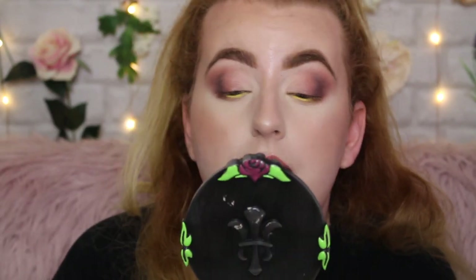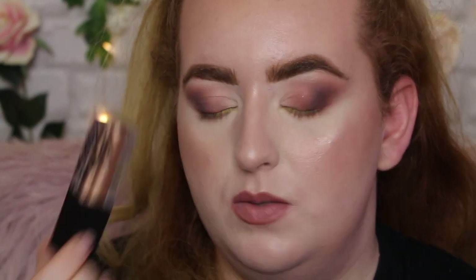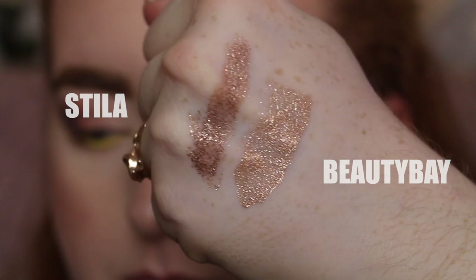My eyeshadow is a little bit patchy today — I used the Anastasia Modern Renaissance palette and I just can never get that to work well for me. I'm going in with Precious Topaz, which is kind of the dupe for the Stila. They look very similar; I'd say the Stila has a bit more pink to it but side by side they're very very similar. Swatching them side by side — the Stila is a lot more pigmented even though it's dried out, but let's see how this goes on the lid.